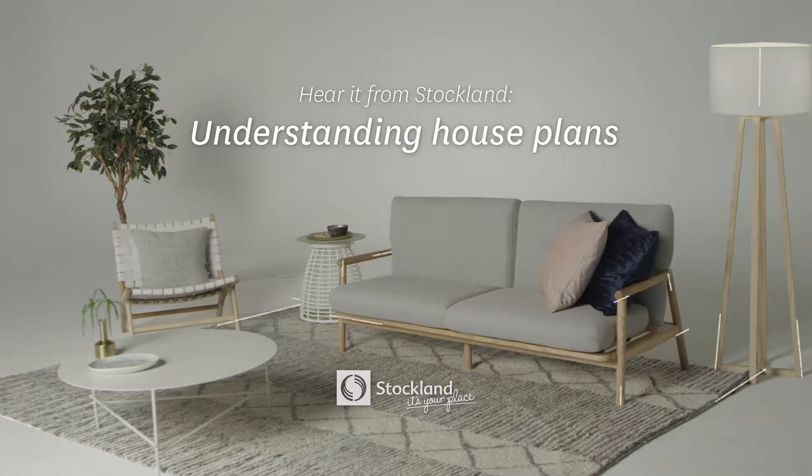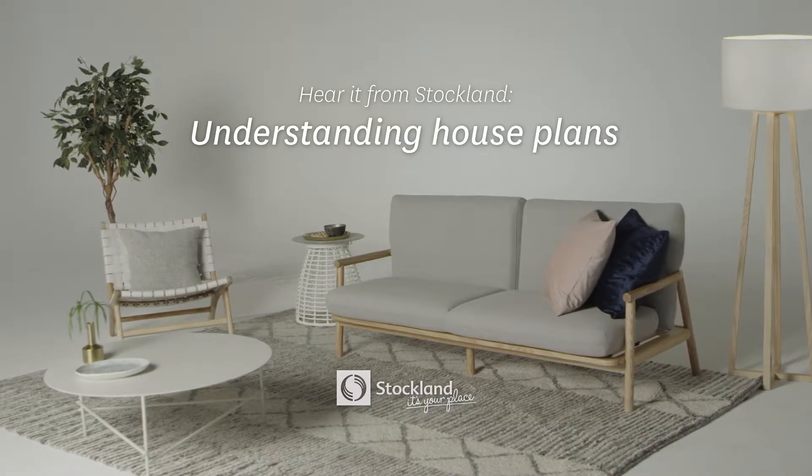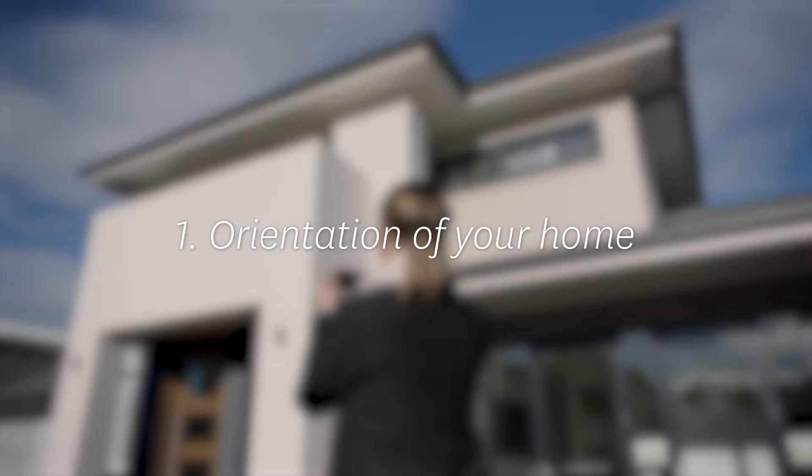There are hundreds of house plans and dozens of builders out there, so where do you start? There are so many things to think about, so don't be afraid to ask questions. The first thing you really need to focus on is the orientation of the house. If you get that right, then you've solved half of your problems.